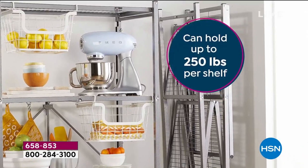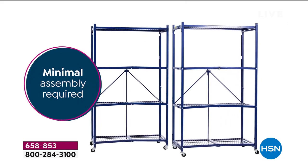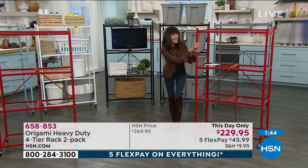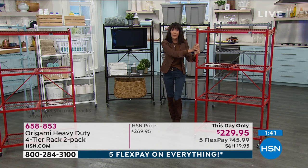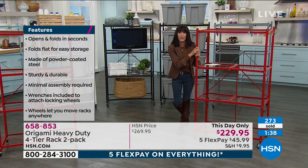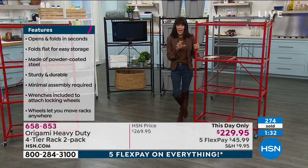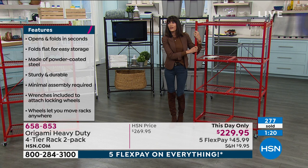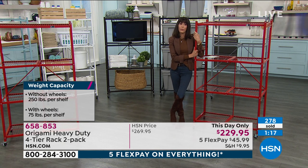There's not a person watching who cannot use this. Of all the Origami products, this is the one that started the phenomenon. One unit at our website right now is $139.95 — you're welcome to go buy it that way, but why would you? In this hour only, with this day-only price honored until midnight, you're getting two of them for $229.95. That's $45.99 on any credit card, interest-free, with 30 days to return.